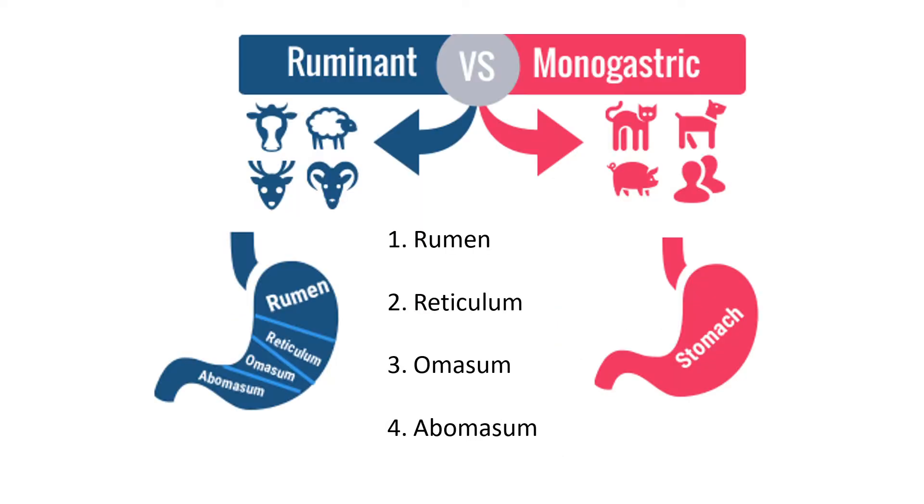Comparing ruminants versus monogastric animals, both show one stomach in diagram form, but the ruminant stomach is subdivided into different compartments. The cow's stomach specifically has four compartments: the first is called the rumen, the second the reticulum, the third the omasum, and the fourth the abomasum. You will need to memorize these four names.